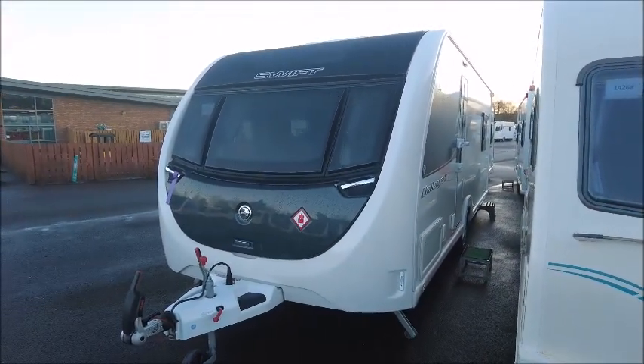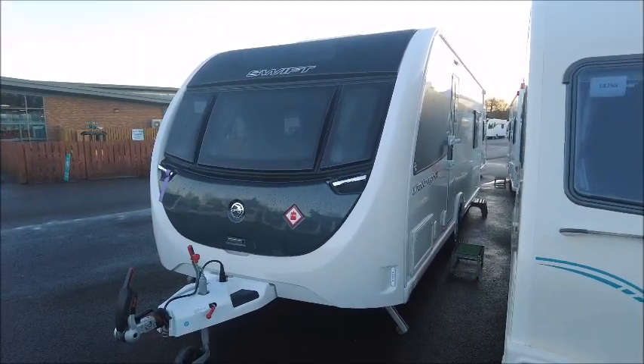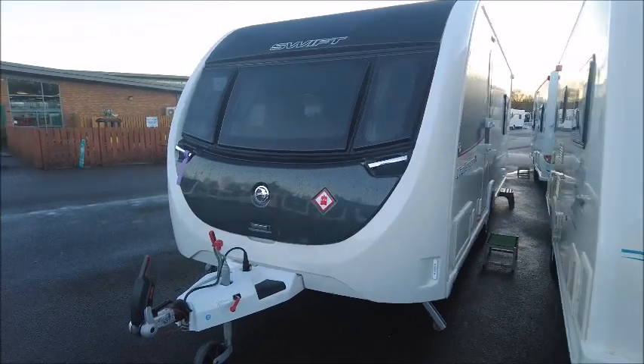Welcome back to Salop Pleasure. Here we have a Swift Challenger X 860 caravan. Let's go and take a look.